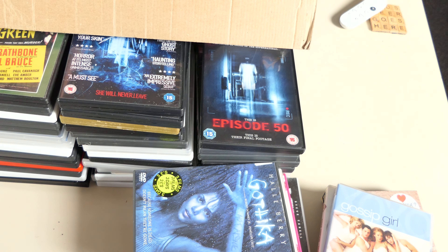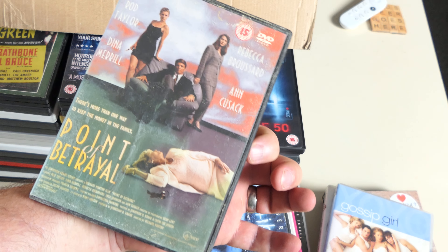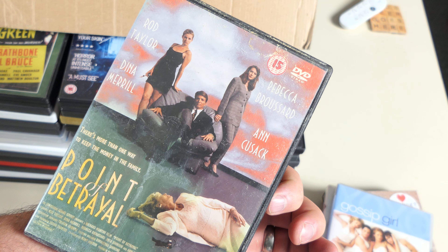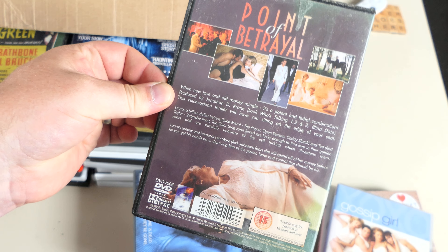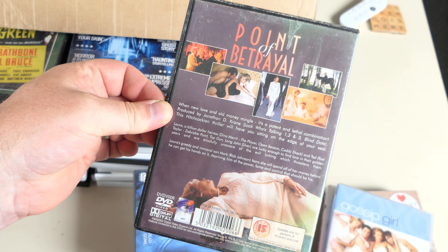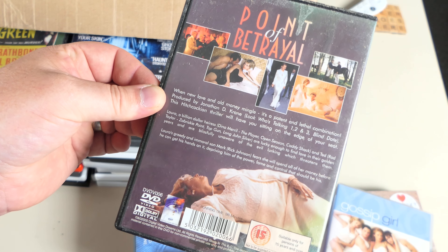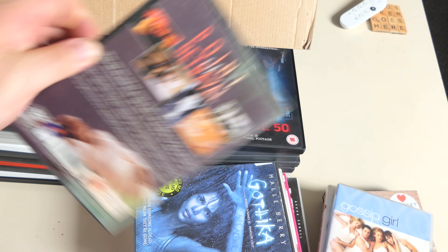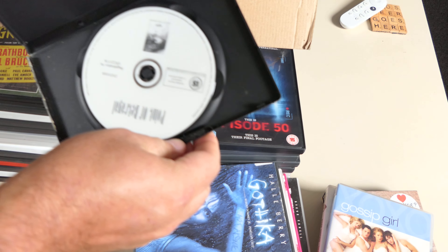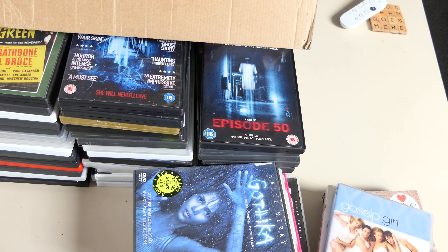Point of Betrayal — another icky one. John Cusack and Rod Taylor — I do like Rod Taylor. This must be a direct-to-video thriller packaged on DVD. No special features, probably 4:3 — I can't imagine it being widescreen. It doesn't even brag widescreen. I don't want to open it but I'm going to have to. I'll set it down there with the other manky ones and go wash my hands again.